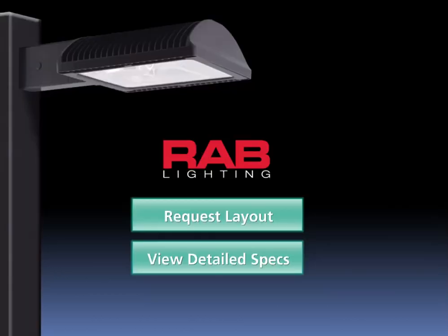Thank you for taking time to learn about RAB's new ALED78. If you're interested in seeing how it might work for you, request a layout by clicking here. If you would like to see more detailed specifications, click here.